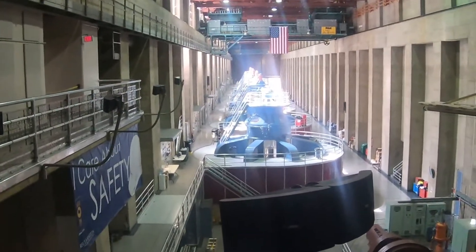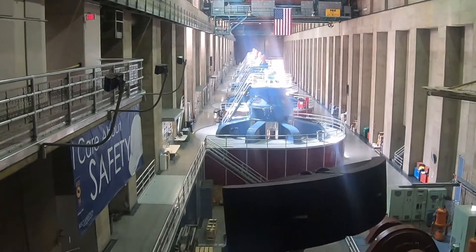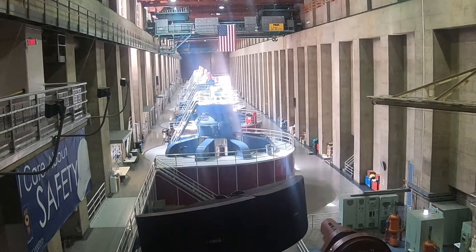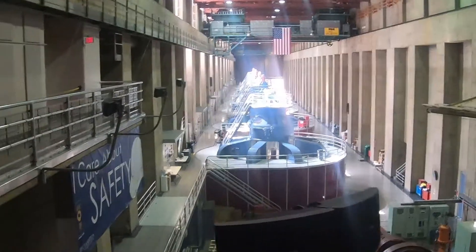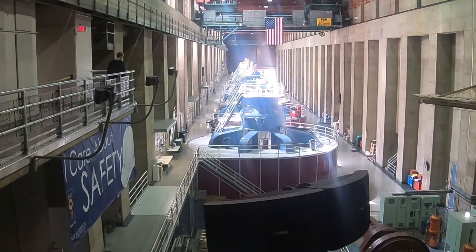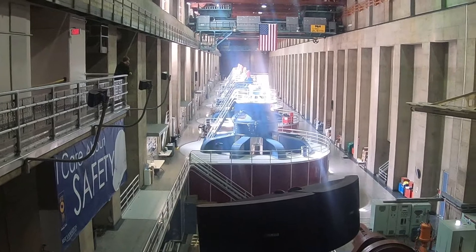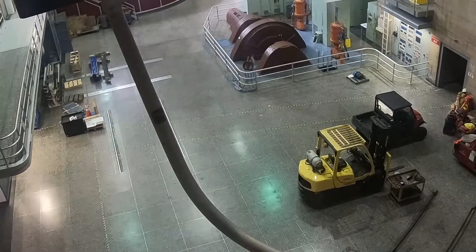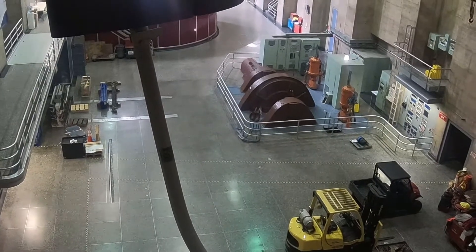We're now standing on the Nevada side of the Hoover Dam power plant with eight generators on this side. There's another room just like this on the Arizona side with nine generators, for a total of 17 generators at Hoover Dam. The lights on top of each generator — if the light is lit, the generator is in operation. Each one of these generators is actually 70 feet tall or seven stories tall, but you're seeing just the top. Just one of these massive generators can produce 130 megawatts of power — enough power for 65,000 homes. With all 17 generators running, the whole plant can produce 2,080 megawatts, or enough power for 1.3 million homes.